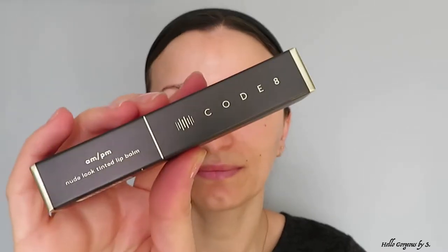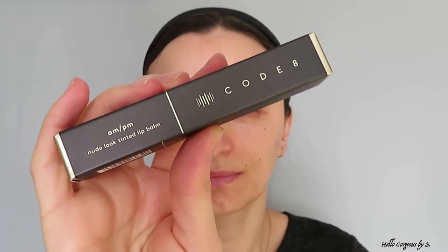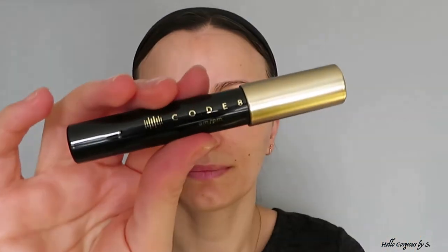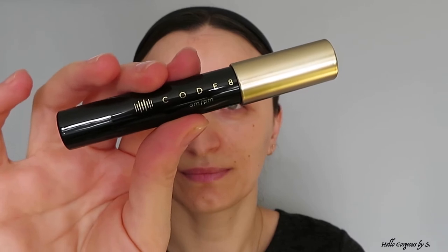The second product we will try today is the AM PM Tinted Lip Balm. I did not pay for the lip balm — I won it on Facebook through a competition. I signed up my details and, lucky me, I was one of the winners. A huge thank you for that! As information, it costs 24 pounds.